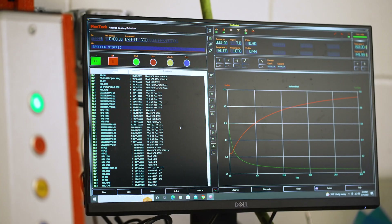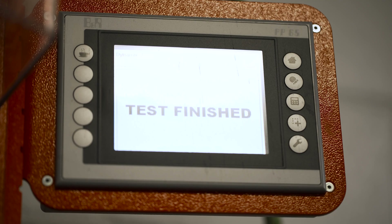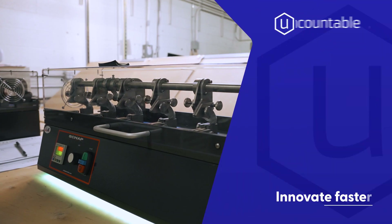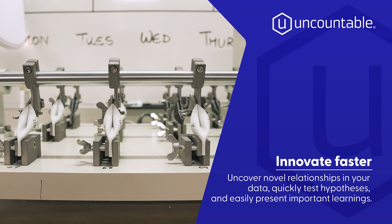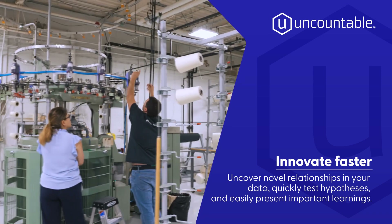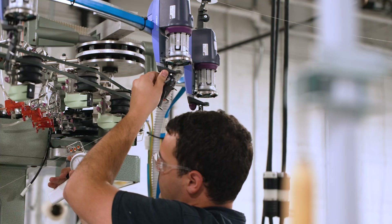It's done so many things for us. We are able to draw correlations that we were never able to do before. So much more data gets captured in Uncountable, and I can quickly grab something like machine line number and compare it to data output. That process would have taken several hours and now I can do it in two or three minutes.